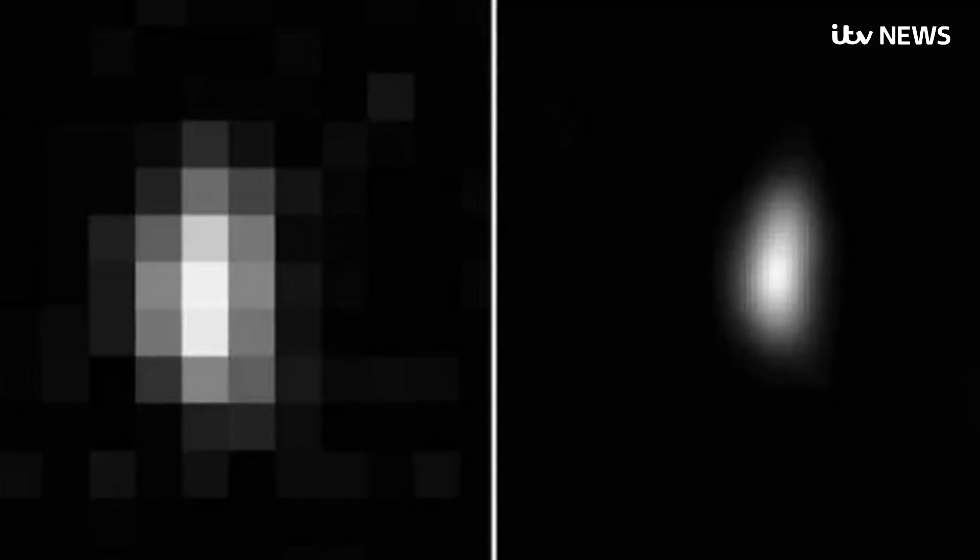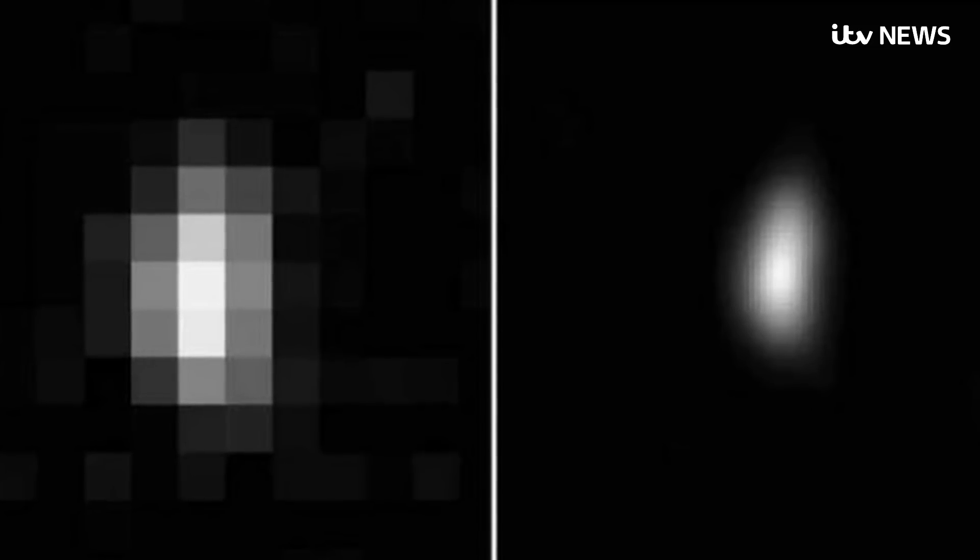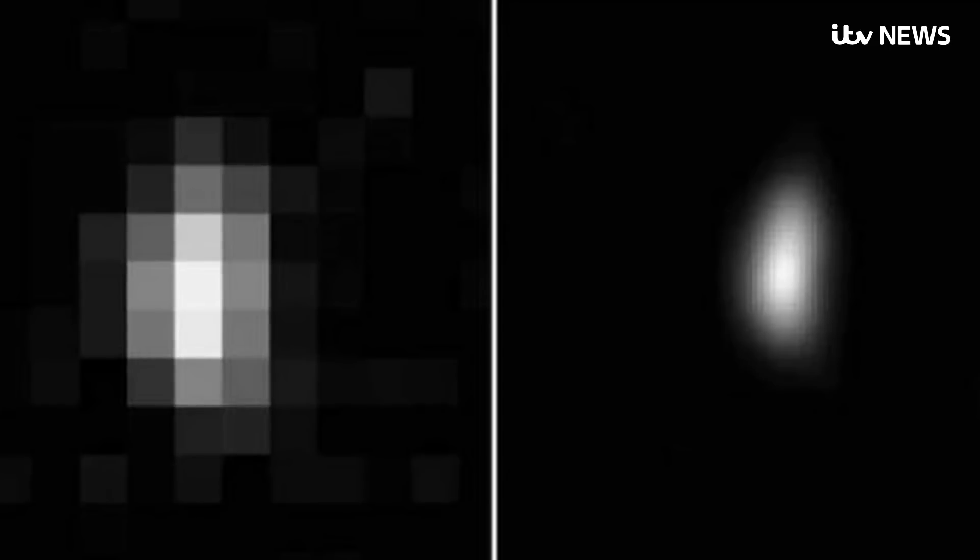Overnight tonight, the science team will be analysing the first high-resolution images, which we'll be able to show you. But this is all there is so far — two barely discernible images taken before the craft got close.